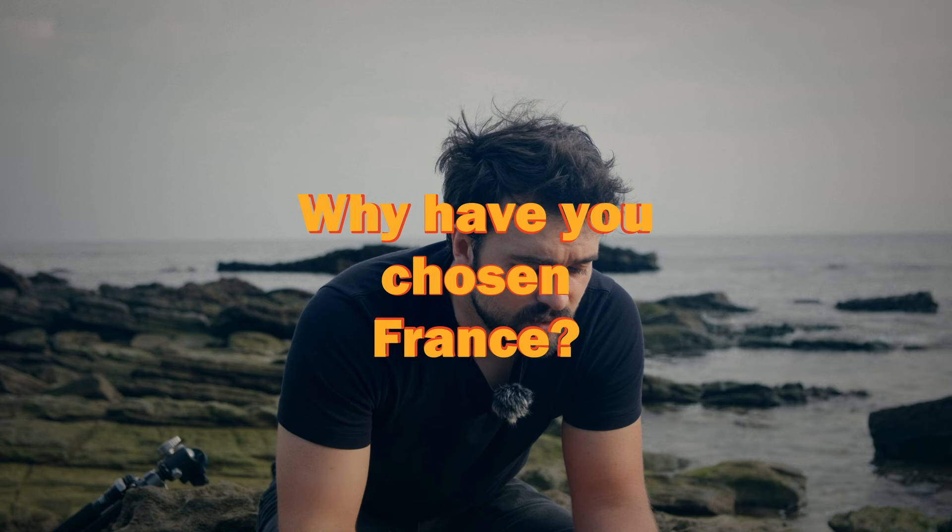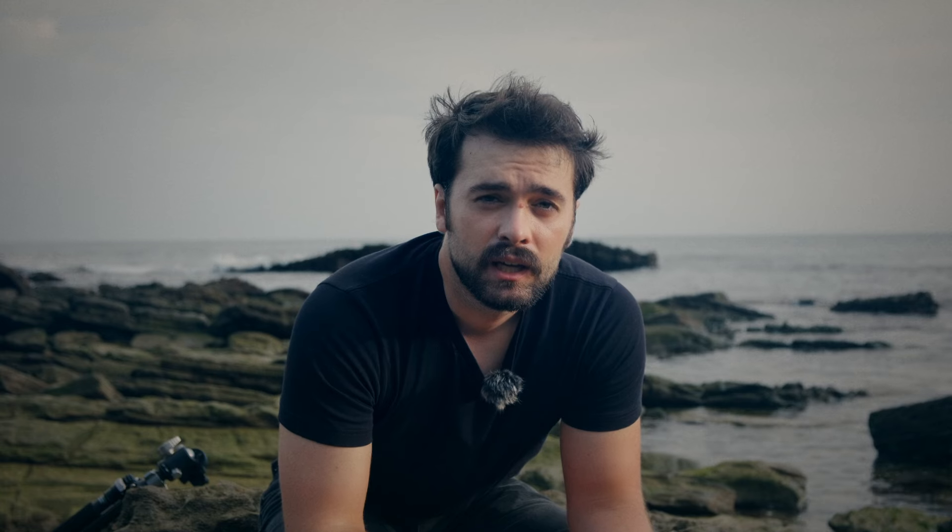The next question: why have you chosen France, and do you speak or learn French? Well, France chose me in a way. When the war in Ukraine started, I was outside Ukraine — in Turkey for vacation and work. I was going to go back at the end of the month but that never happened. France was the only country where I knew someone I could stay with, because I didn't have much money to rent an apartment. So me and my girlfriend decided to go to France.